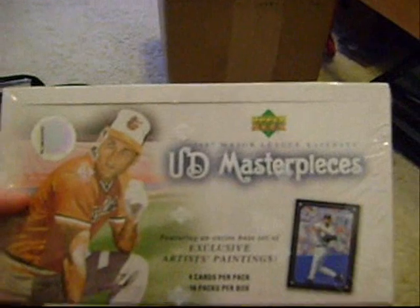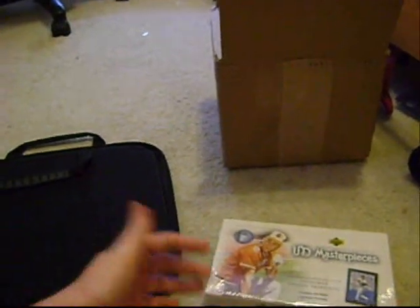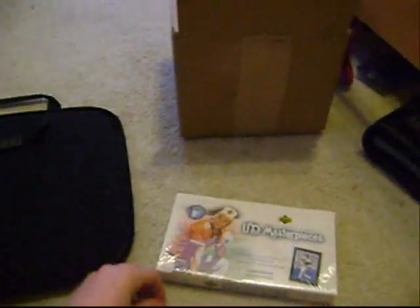So onto the break itself. 2007 Upper Deck Masterpieces — four hits per box. Extra luck because the last two digits are 3 and 3, which is my favorite number, 3. And then a box of 2007 Upper Deck Sweet Spot, number 76. I rubbed this box on my dog for extra luck. I'll just get started with the Masterpieces.